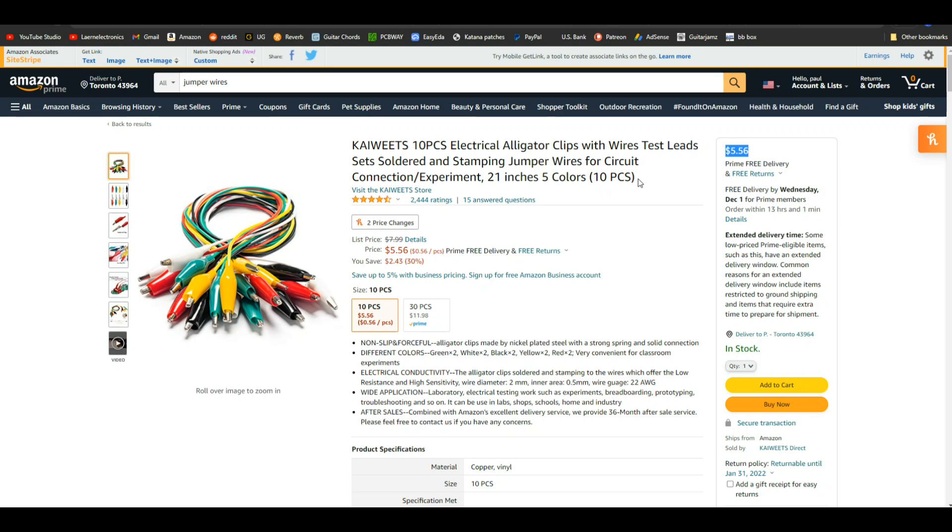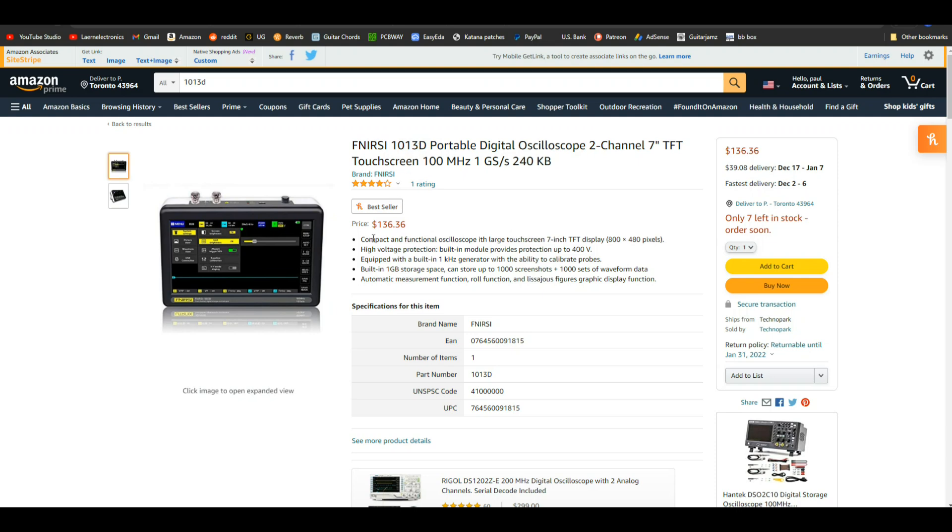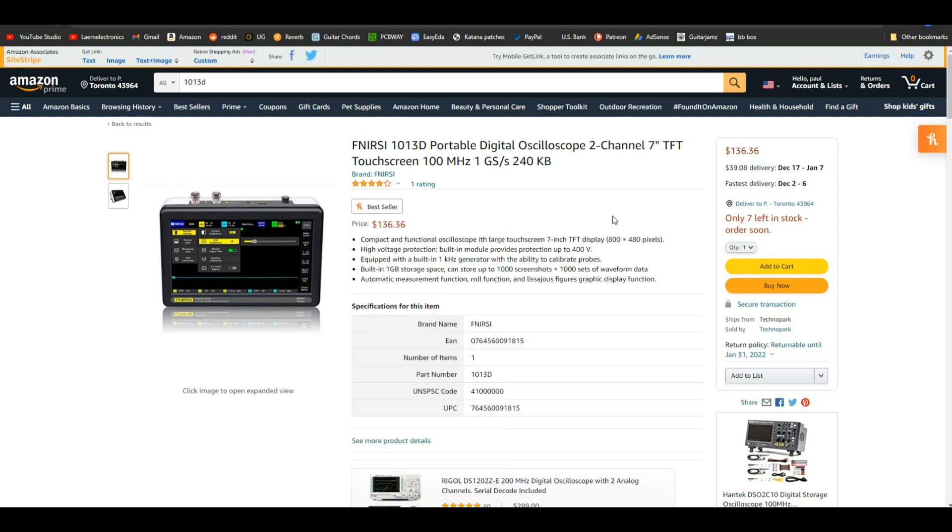This is the Fnirsi 1013D. Don't worry if you can't find it under the Fnirsi name — there's also ones that say Leapbook and other names; they're all the same, manufactured in the same place with different stickers. But here's a good price: $136 gets somebody a two-channel touchscreen 100 megahertz oscilloscope. If I was starting out, I'd be super psyched to get one of these.